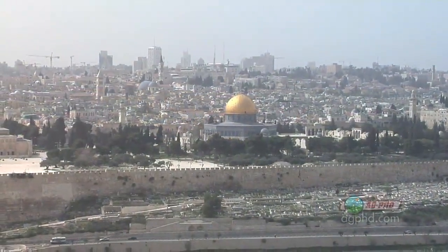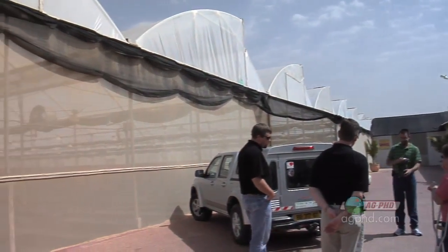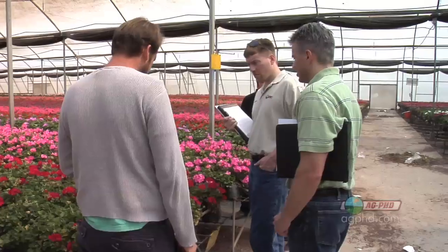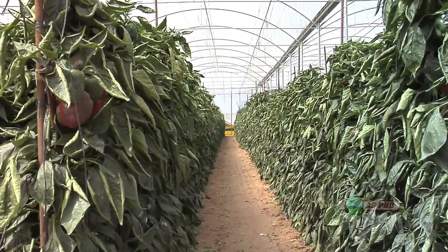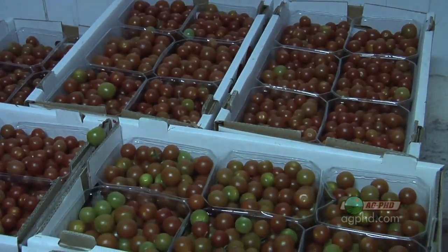We were even over in Israel a couple of years ago. We figured agriculture there — we weren't necessarily looking for the most leading technology, but we ended up talking to guys that were using plant growth regulators. They were using it in a number of different crops. When you've got a small land mass like in the country of Israel, they have to have high production techniques on the small amount of land that they have.